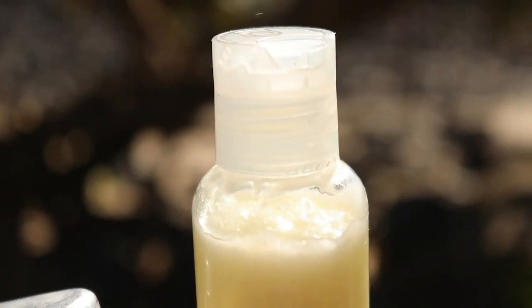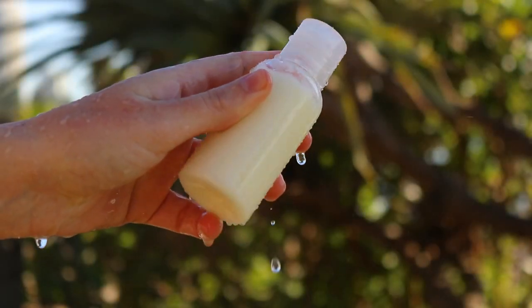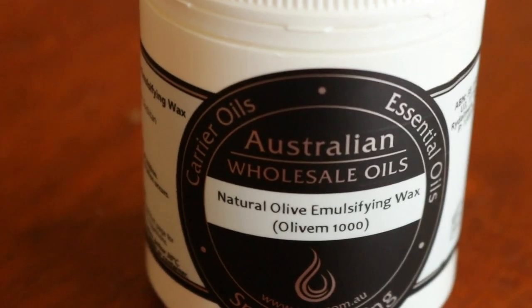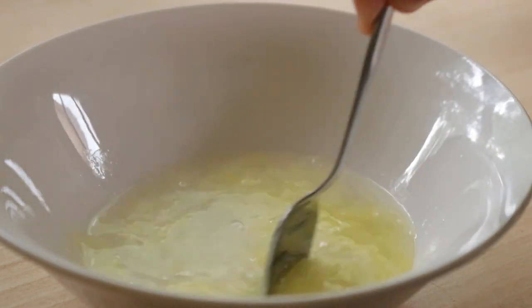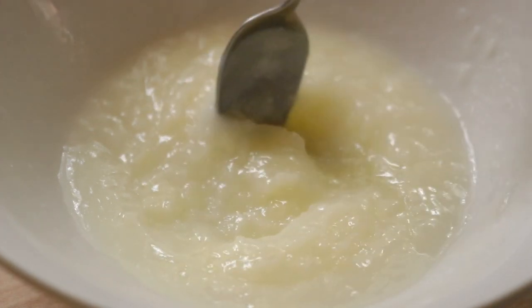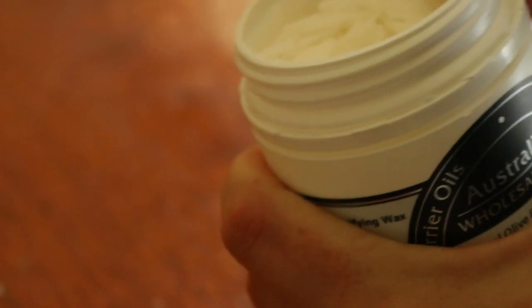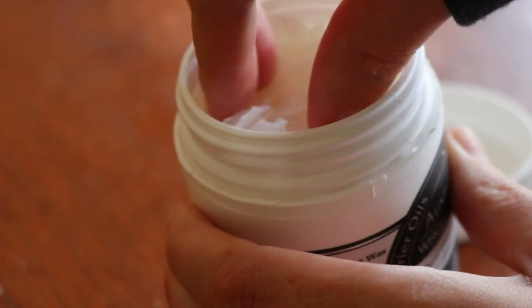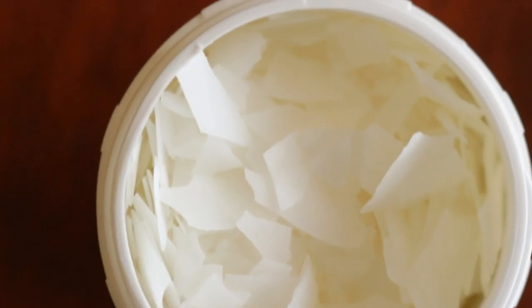The second thing I use is a conditioner. I'll actually be showing you how I make that today because I've just recently bought the emulsifying wax needed for the recipe, which combines oils and a moisture tonic so they don't separate. I found this online and got the olive oil version — I try to stay away from palm oil as much as possible, even certified sustainable palm oil, because I feel it's still taking up land and rainforests. But that's everyone's own choice.